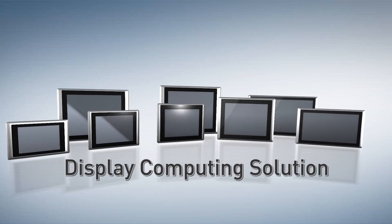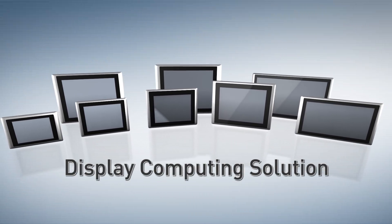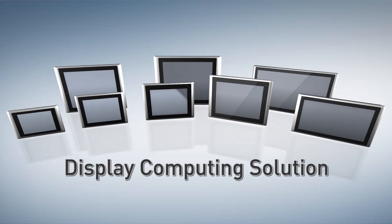Synco's display computing solution is an all-in-one device integrated with a TFT LCD panel, touchscreen, and computer.